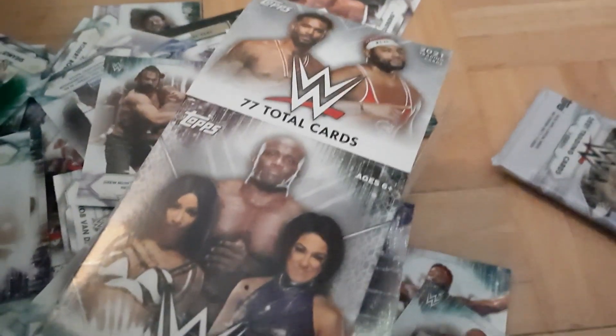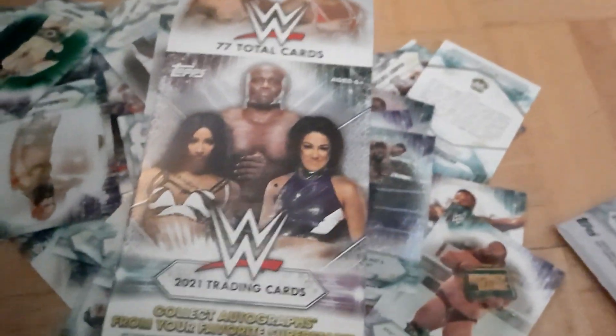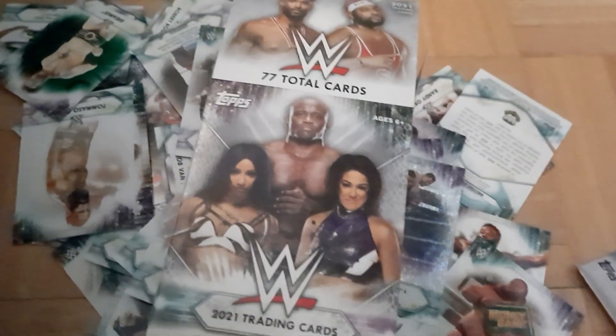It's not worth it unless you really hit the jackpot collecting-wise, like finding a Goldberg because you specifically needed one. But overall — don't do it. It's not worth the money. It was a waste of time. These are not cool at all. Comment and subscribe.